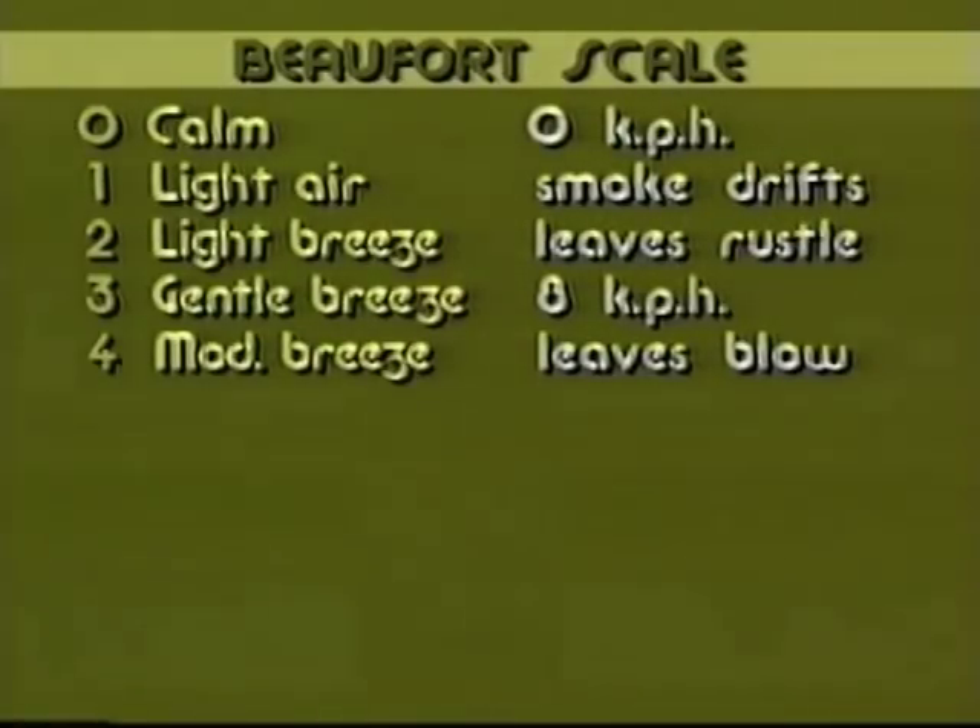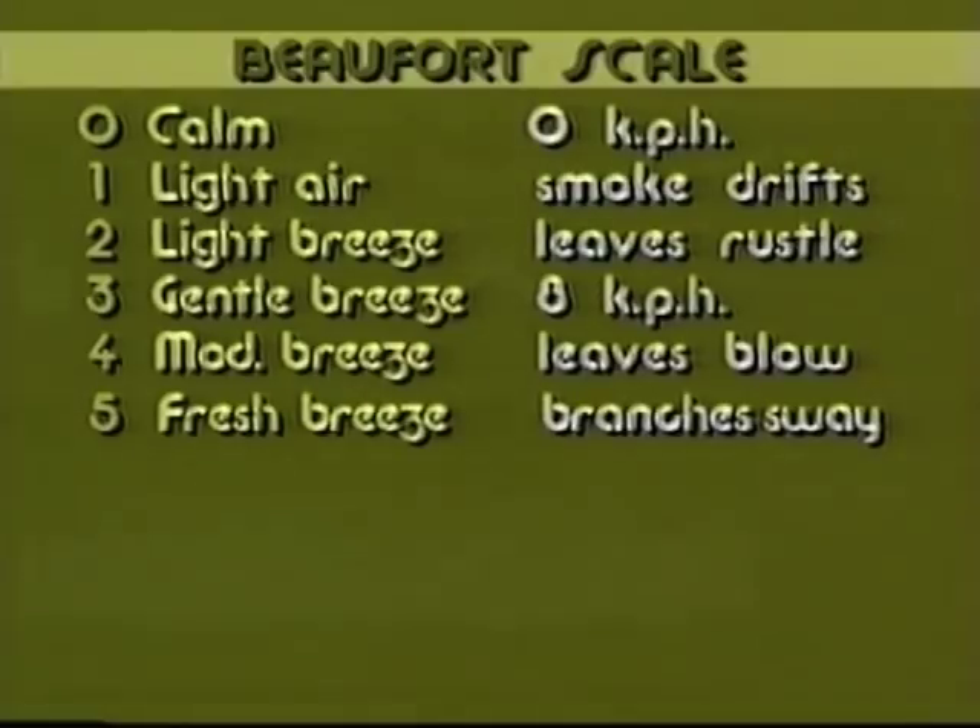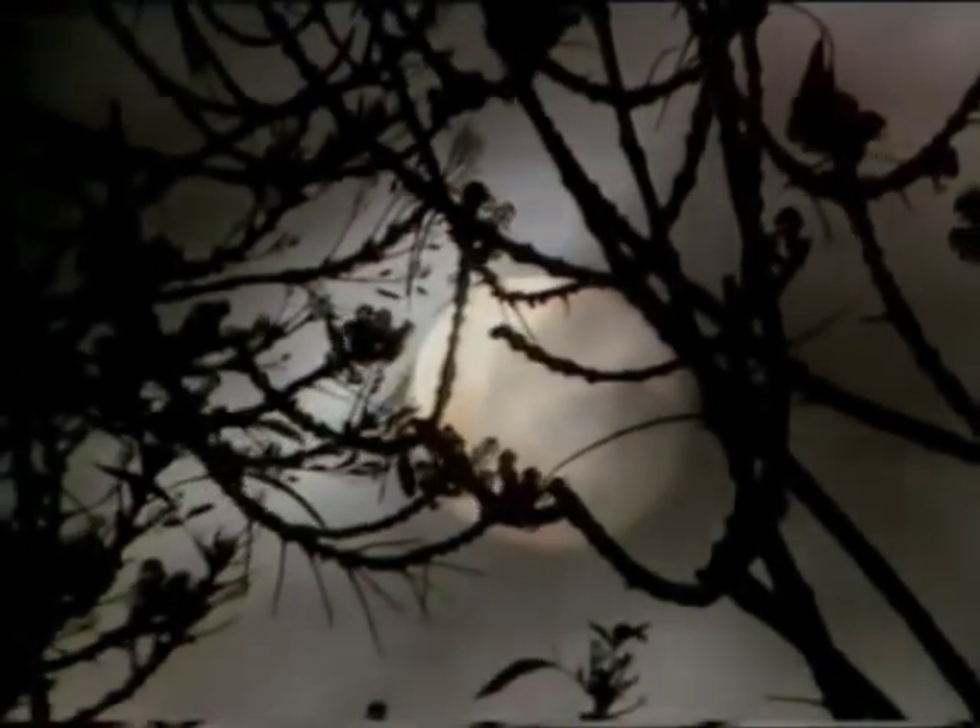What does it mean when it's force 5? Well, it means the wind is moving more strongly once again, and branches will be swaying. So if you look up, you'll see that they are swaying — nearly every branch in the tree.